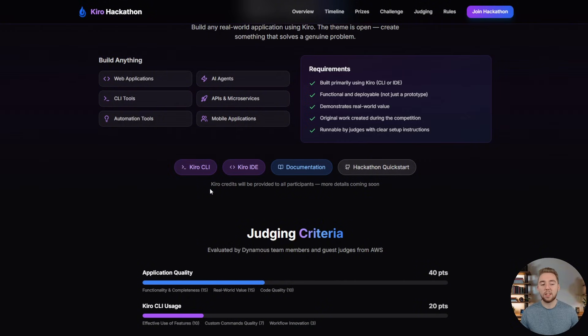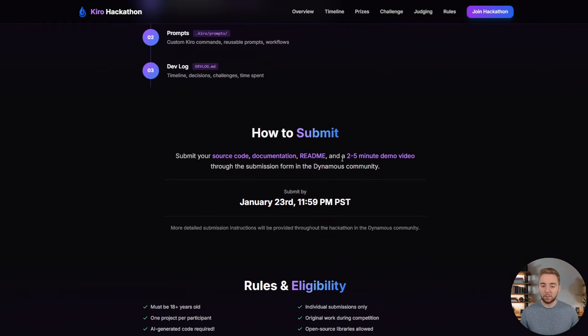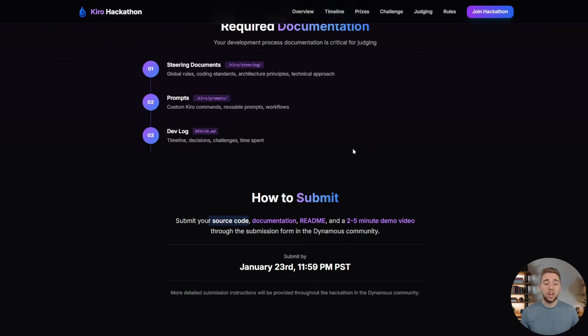The CLI is preferred, but you can use either to compete and build your application. So you know exactly how your submission will be judged, I have the judging criteria laid out here: application quality, how well you used Kiro, how well you documented your project, how unique or innovative your solution is, and also the presentation. As part of your submission, we are asking for a simple two-to-five minute demo video. The biggest reason I want to require this is because I want to see you excited about your project as you show it to us. We also want to see not just your finished project but your actual AI coding process as you're working with Kiro.